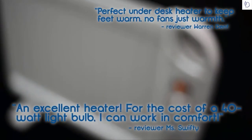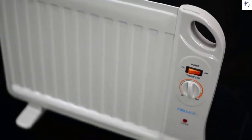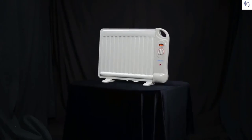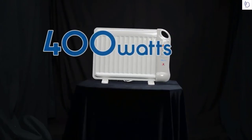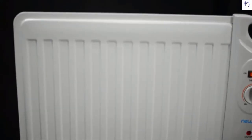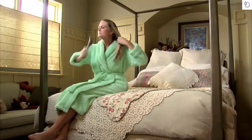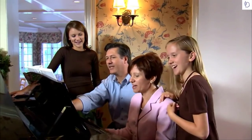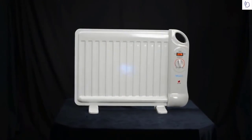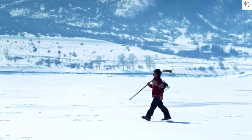The AH-400 is one of the best-reviewed heaters online. People love that it has no internal fan, so it's completely silent while in operation. People are especially impressed that using only 400 watts, it can put out nearly 1,400 BTUs of heat and warm up a space of over 40 square feet — whether for your bedroom, office, workplace, or family room.